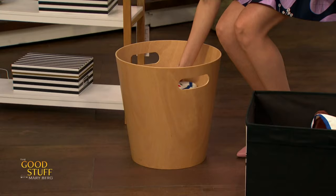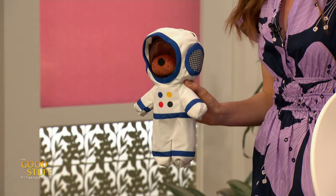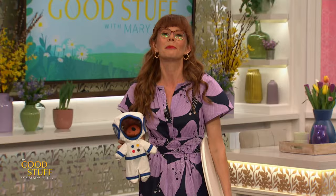Speaking of stuffies, look at how cute these are. Just in case you're looking for a little bit of help to decorate your kids' space, thanks to IKEA you're all getting a gift card and one of these adorable space-themed stuffed animals. Drop your comments below and don't forget to like and subscribe for more of the good stuff.